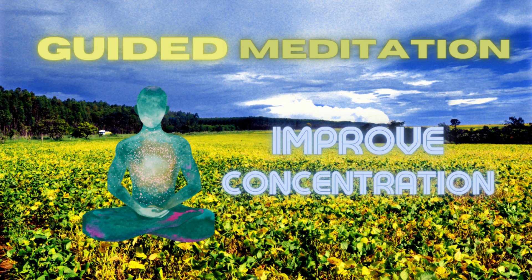When you're ready, slowly open your eyes. Take a moment to stretch and ground yourself before getting up. Remember that you can return to this focused place in your mind anytime you need to improve your concentration.